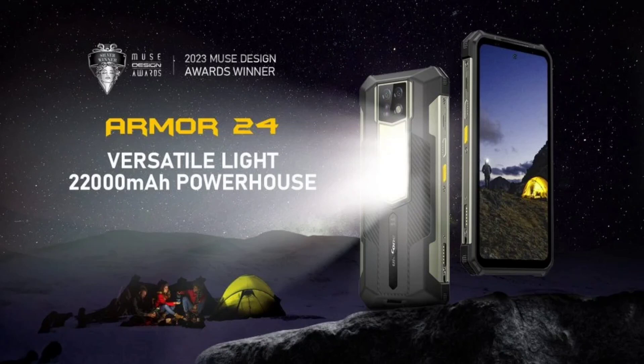The smartphone features a large rear-mounted LED light with a maximum brightness of 1,000 lumens. The Ulefone Armor 24 runs on Android 13 and is the latest Ulefone offering, following the announcement of the Armor 23 Ultra.